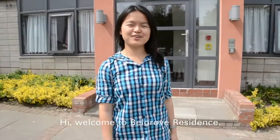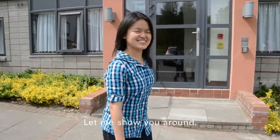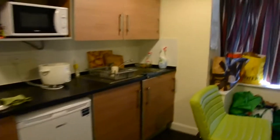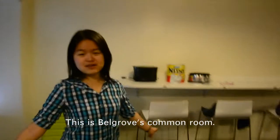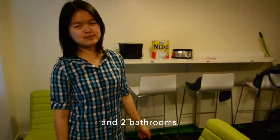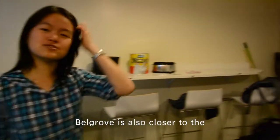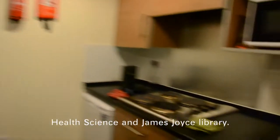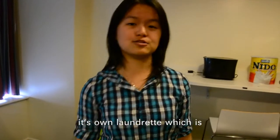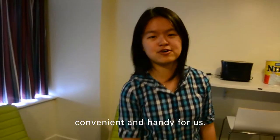Welcome to Belgrove residence. Let me show you around. This is Belgrove's common room. Belgrove has 4 bedrooms and 2 bathrooms. Belgrove is also closer to the Health Science and James Joyce library. Belgrove also has its own laundry, which is handy and convenient for us.